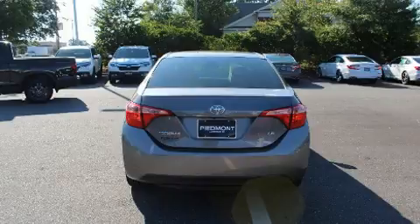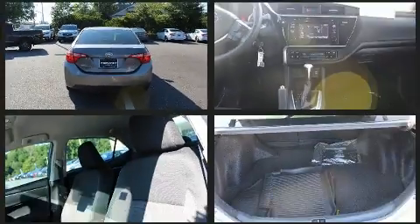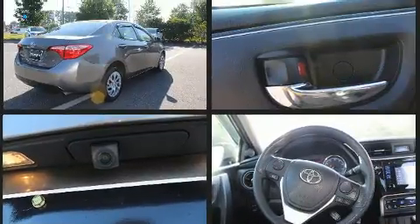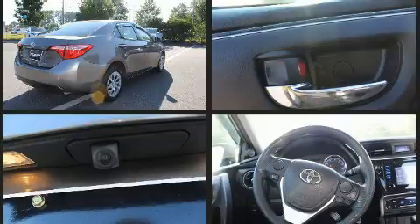The following features are included: one-touch window functionality, a tachometer, variably intermittent wipers, heated door mirrors, lane departure warning, and much more.